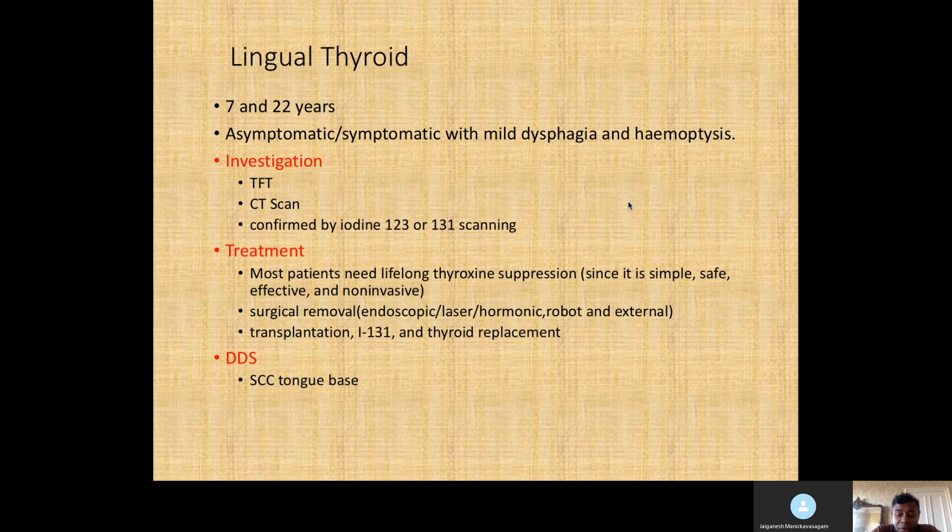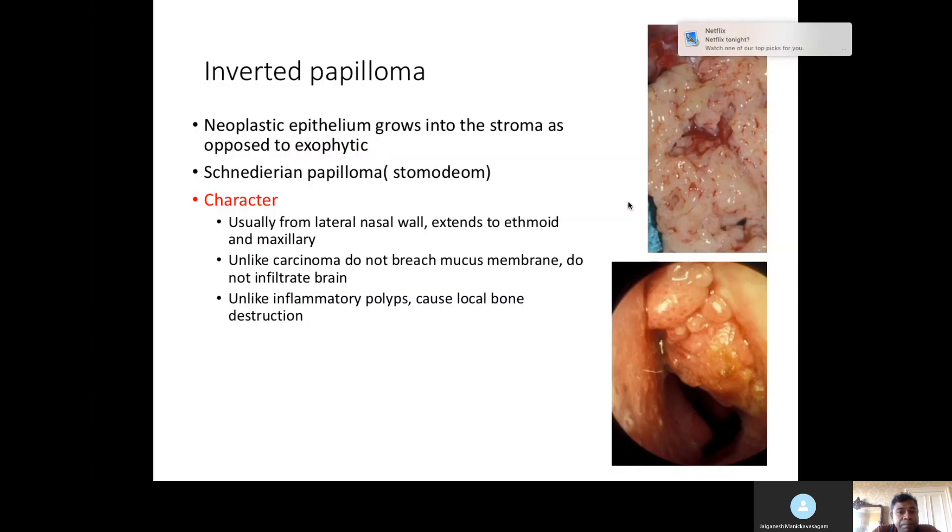The differential diagnosis includes SCC of the tongue base or other tongue base tumors. Moving on — the next topic is inverted papilloma. You don't need to jump and say it's inverted papilloma, but it is one differential for any lateral nasal mass. The symptom could suggest malignancy, nasopharyngeal angiofibroma, or antrochoanal polyp. Go with a broad differential and have a system in place — that's key for the FRCS exam.